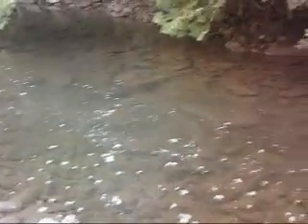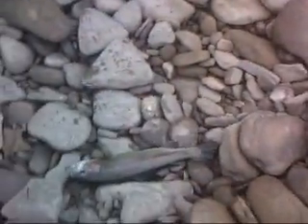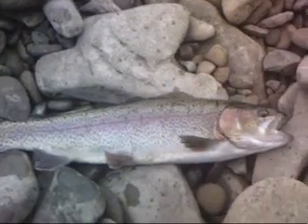Just caught another one — a real pretty rainbow. He's got a heck of a stripe on him. A real pretty pink. You can see that on there.